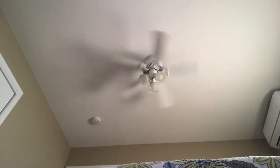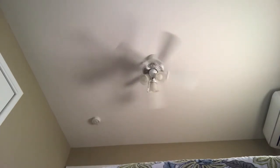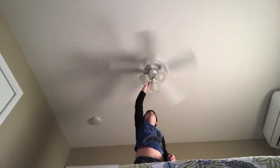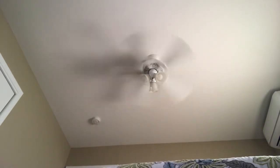This fan is nice. It's kind of odd seeing a Hampton Bay Gazebo with a three-way light kit. Oh, here's medium. The medium on this fan is really fast.